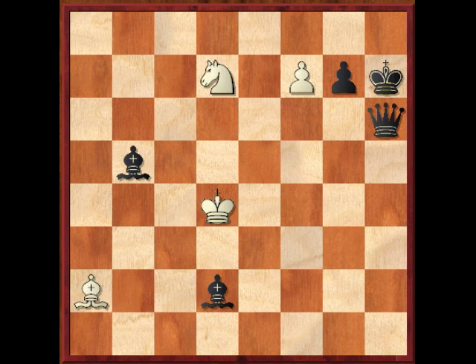This is a study by Prokop from 1925, and the stipulation is white to play and draw. You can see that white has a serious material disadvantage here. So take a look at it and see what you can come up with.